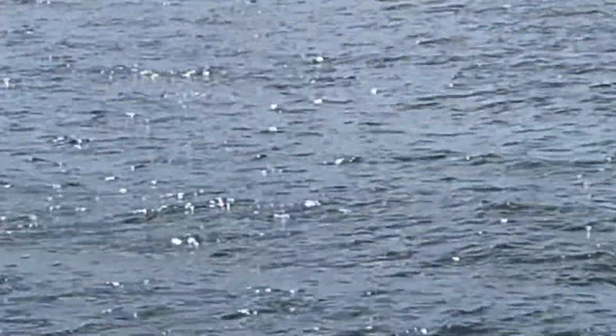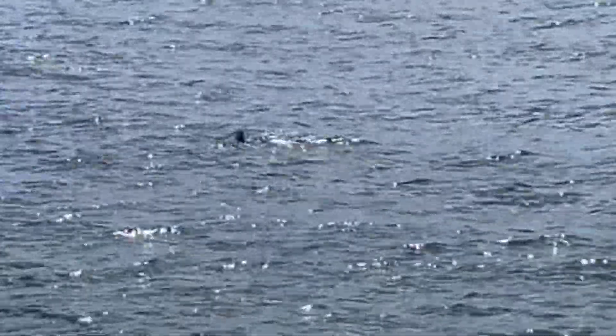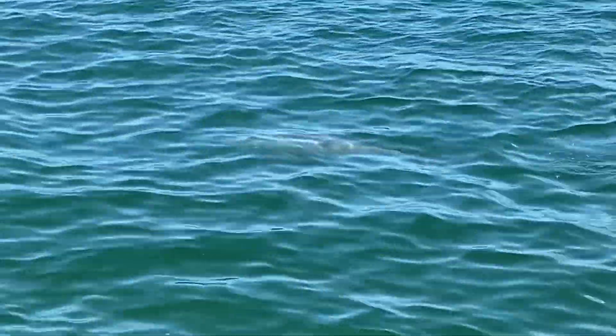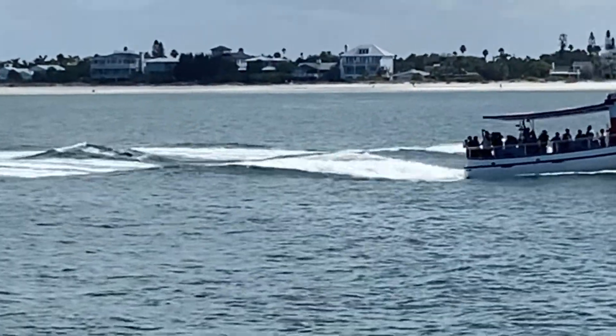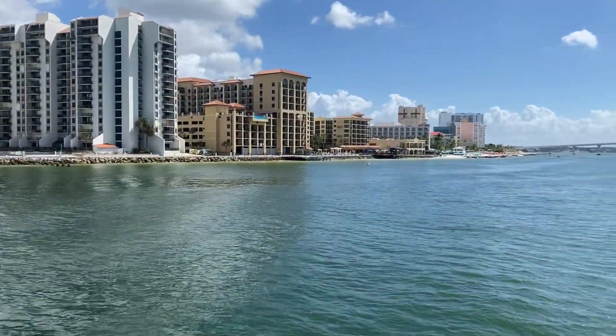It was feeding time and it was fun to watch them come up out of the water and dive back down. It was really cool to see them right on the surface and you could see how big they were. There were big ones and little ones and it was really fun to watch them jumping the waves behind the boat as well. It was a great experience and I would totally do it again.